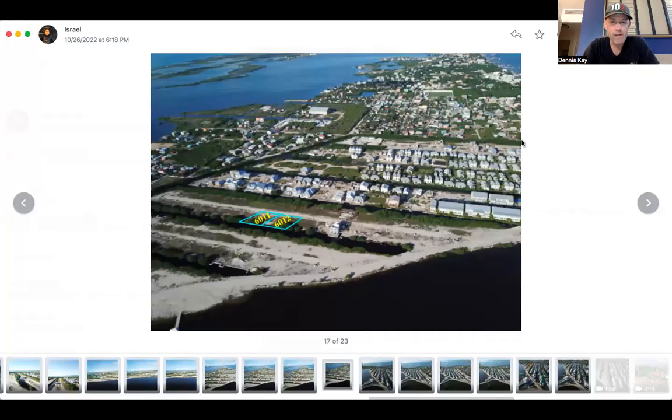Hey, everyone. Good Monday morning to everyone. This is Dennis Kaye here with Belize Islands Real Estate. Hey, listen, several of you were asking me over the weekend about the two properties that we have listed in the Mahogany Bay Village subdivision.